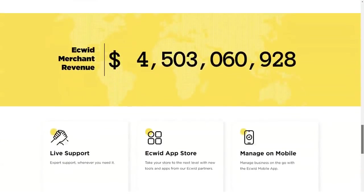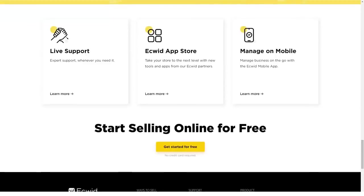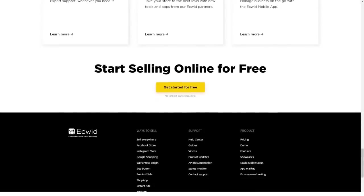Unlike other similar solutions, Acquid doesn't require users to create a new e-commerce website, but rather build an online store they can add to their website.